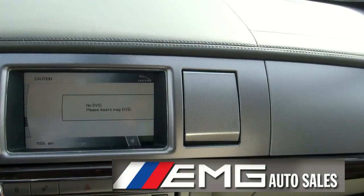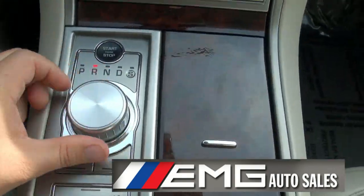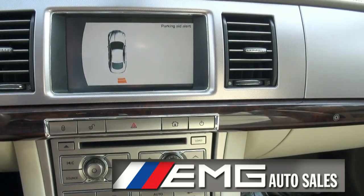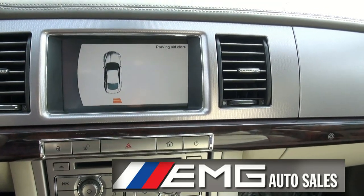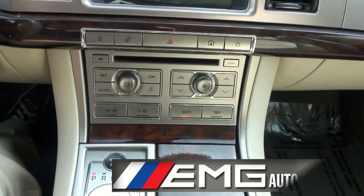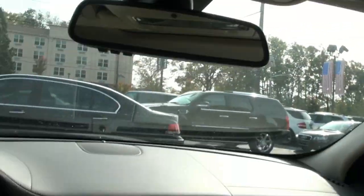Another cool feature about this Jag is the way you shift it. It also has a backup camera, and it also shows the parking aid, which is very nice. Home link. Of course, moonroof.